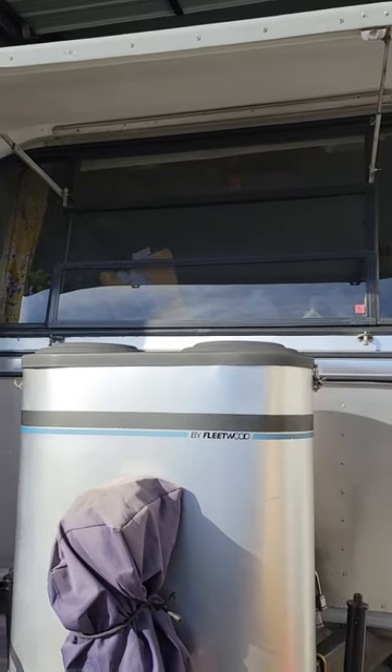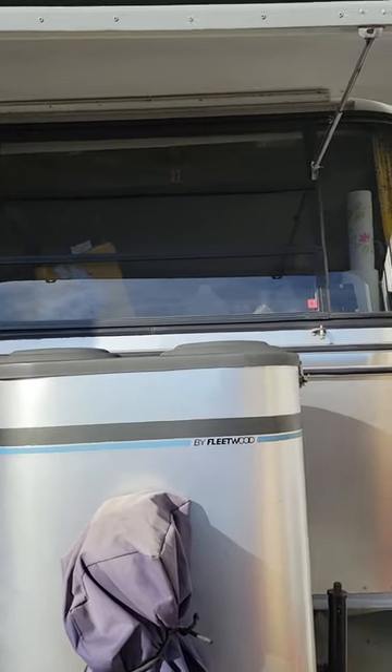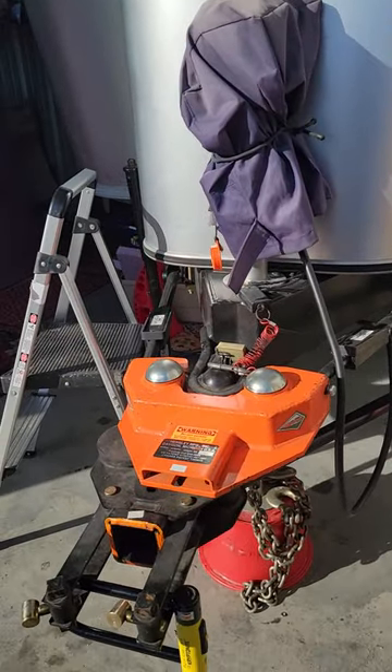Hey there everyone, it's Louisa Sherman with the Pewter Palace, the pewterpalace.com, our 1987 Avion 32 foot, and it's a 32S model.